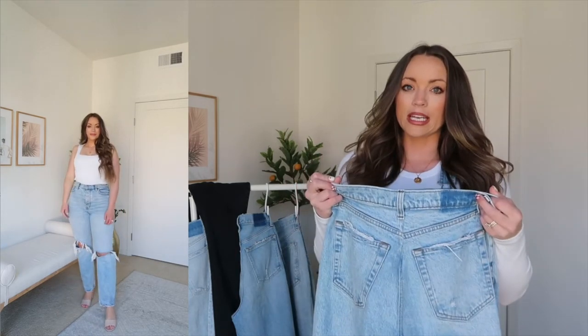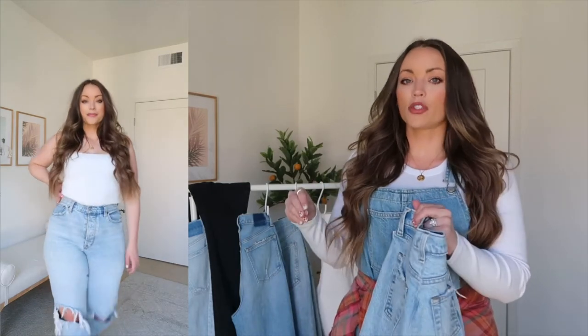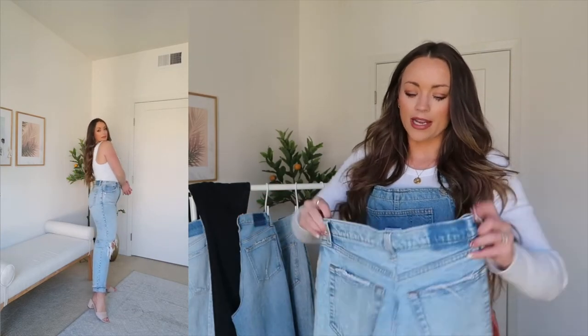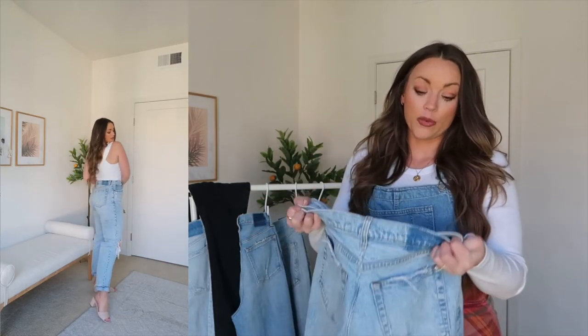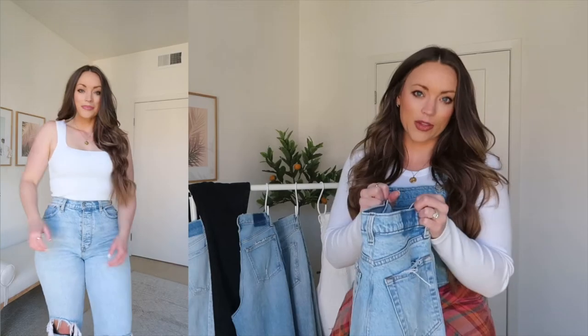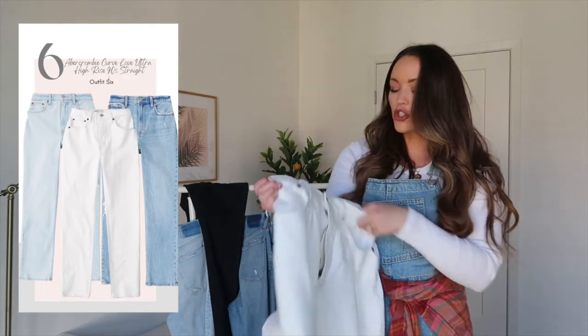I do prefer the Curve Love line and Good American since those have a contour waistband. Even though I got these taken in, since they're not a stretch pair of denim, they can't be as tight as possible to my waist because my hips still have to fit through. Going forward I'm really only shopping denim that fits curves a little bit more. The A.Goldie was worth the splurge in my opinion — they're like my only designer pair. When it comes to non-Curve Love denim, I'm typically sizing up one size and getting the waist taken in.